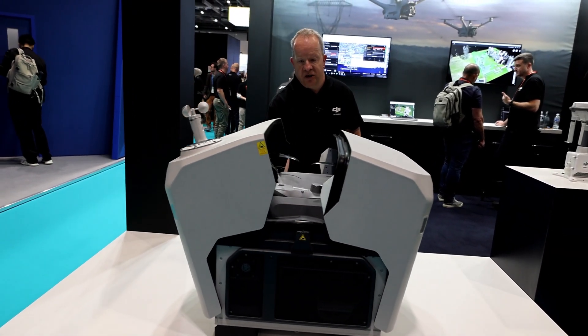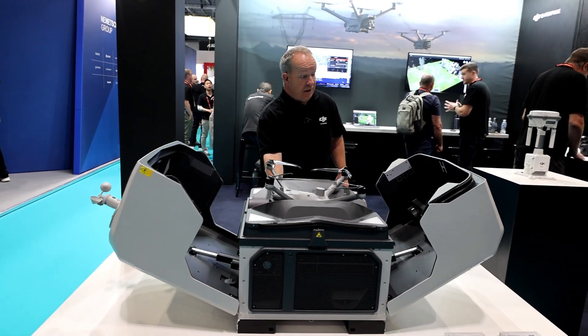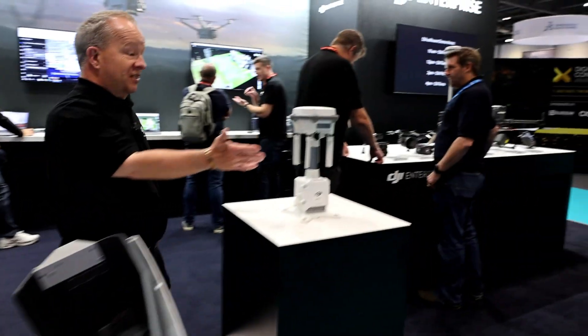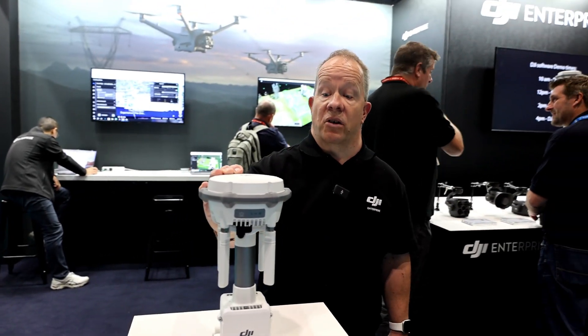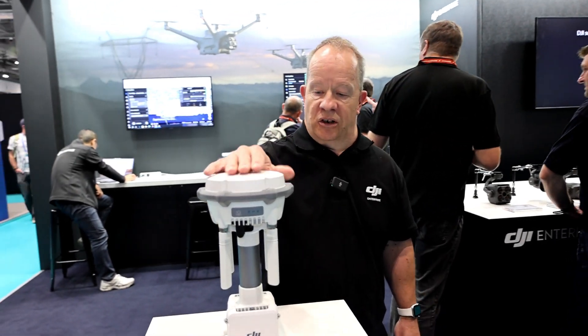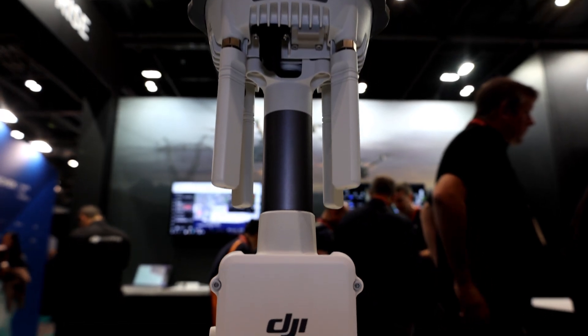I'm aware of the challenges that exist around deploying it, thanks to the CAA. But if you do get the license, this will do the job it needs to do. This is a DRTK — it's both a GNSS receiver and a repeater. So if you're in a congested area with buildings around, you can place this on a high point, and it will allow you to communicate to your drones at greater distances, which is kind of cool.